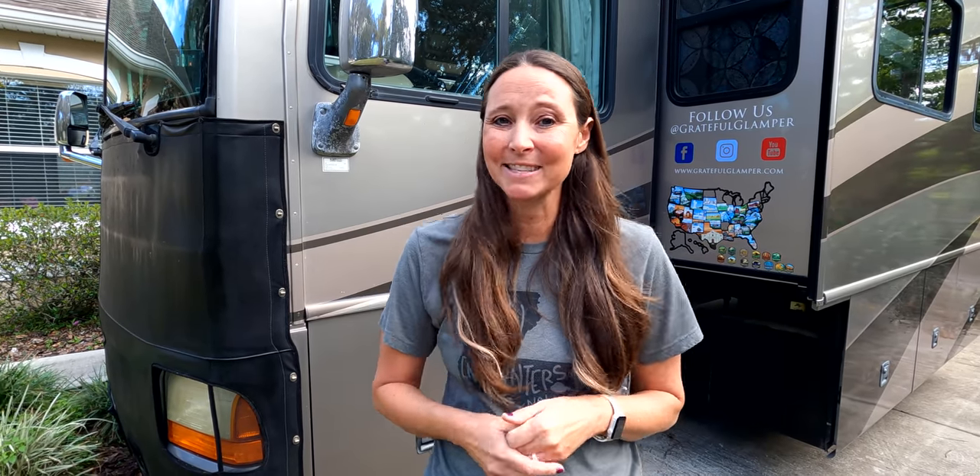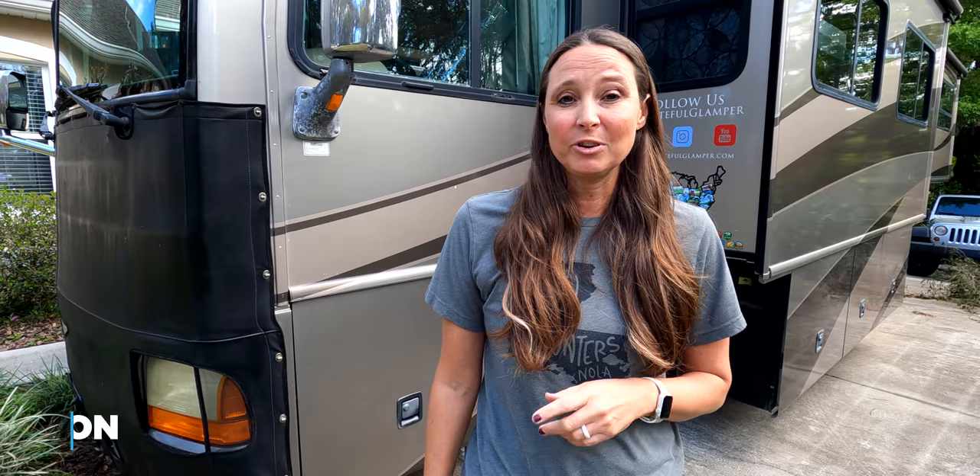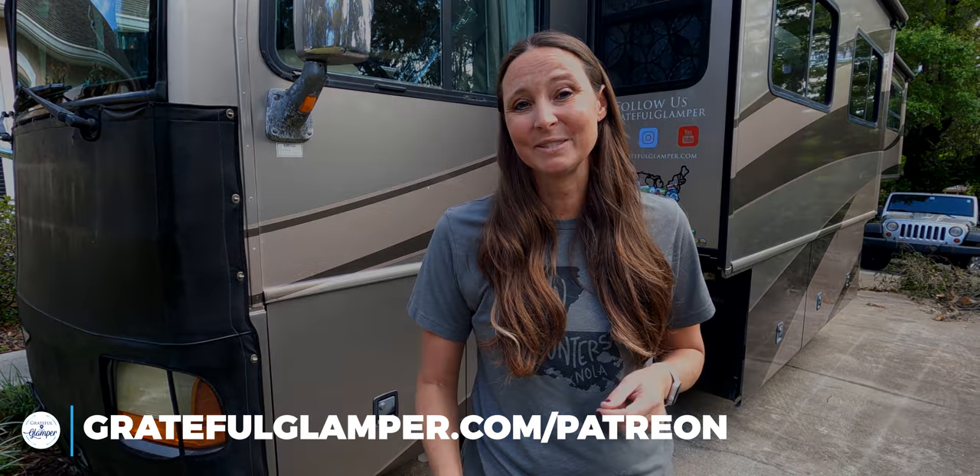Thank you so much for watching this video on RV organization and organizational hacks. Let me know in the comments below any of your tips or suggestions for organizing small spaces. Be sure to check us out on our Patreon channel, and as always, we'll see you on the road.